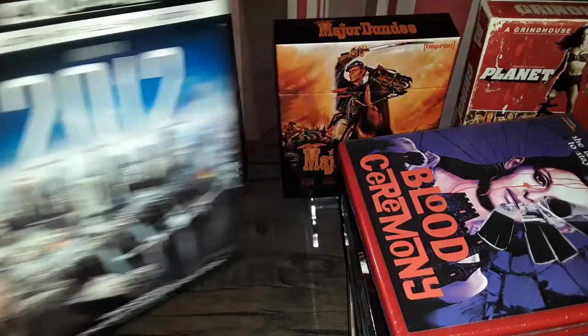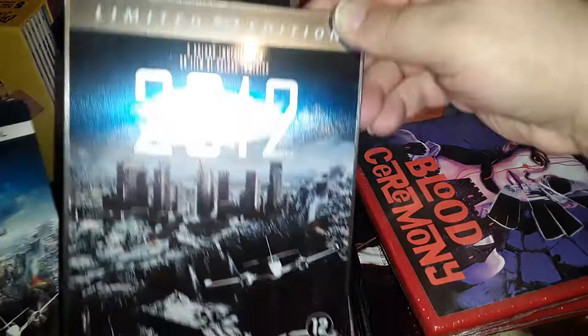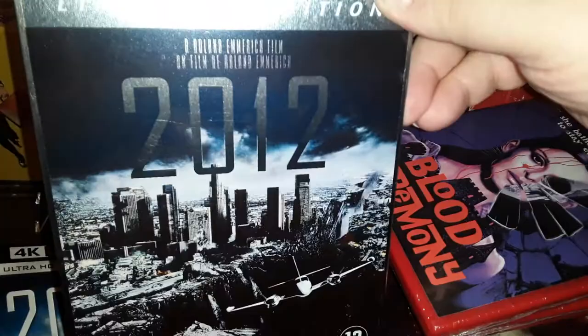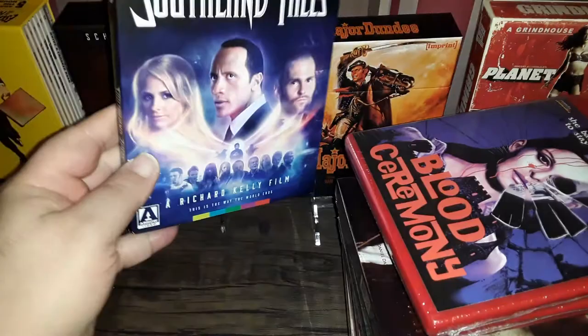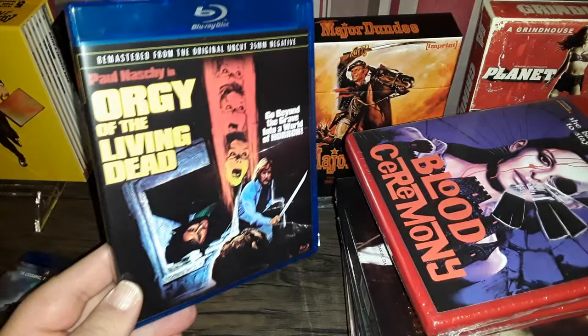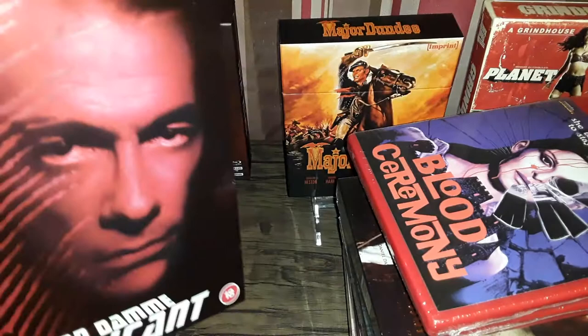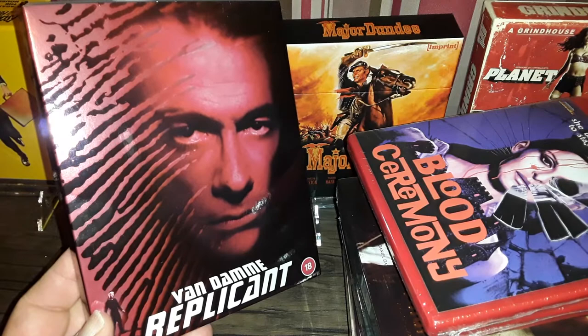I also grabbed 2012 on 4K, which is going to replace my Dutch steelbook. Let me know — should I use the steelbook or the regular 4K? You decide. And of course Southland Tales — I hope I didn't make a mistake buying this. And Orgy of the Living Dead, also known as The Hanging Woman — this is the fixed version. And a couple of Van Damme flicks. That's it for me for this video. I'll see you on my next video — thank you for watching, leave any comments below, and I appreciate your viewership.